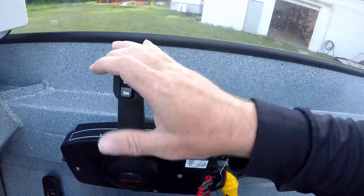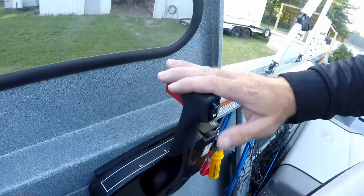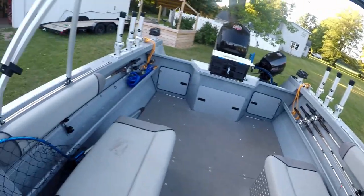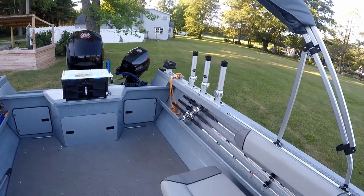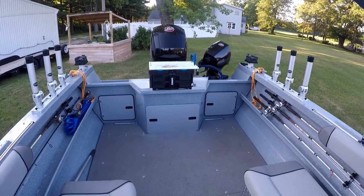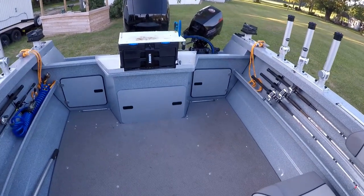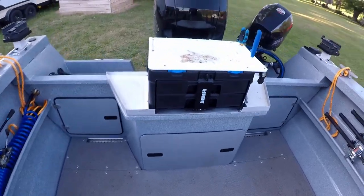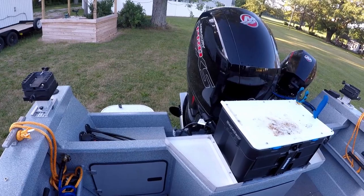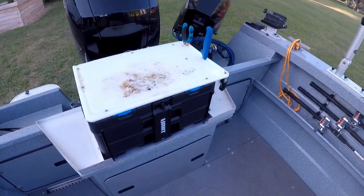We have dual controls — one for the 150 and one for the 15-horsepower kicker. That's pretty much it. It's just an awesome, durable fishing boat I can use, abuse, clean out when I'm done, and not worry about the issues I had with my other boat. It was time to upgrade to something that can handle more of what I do.